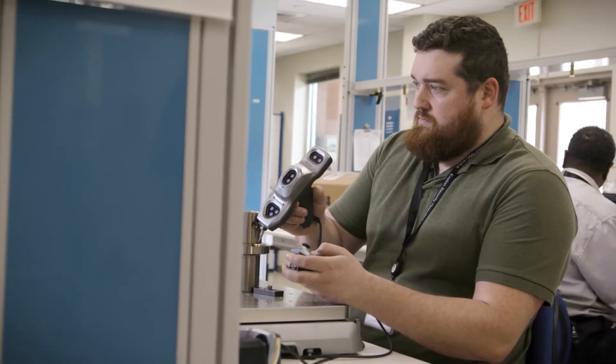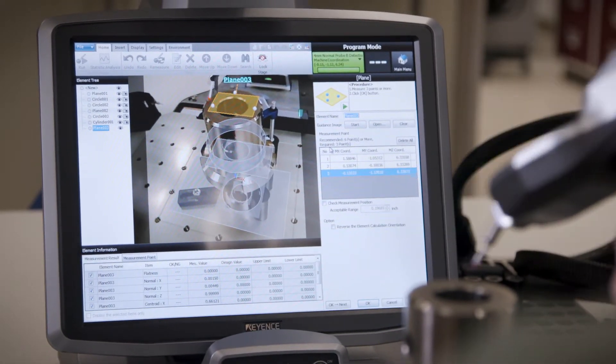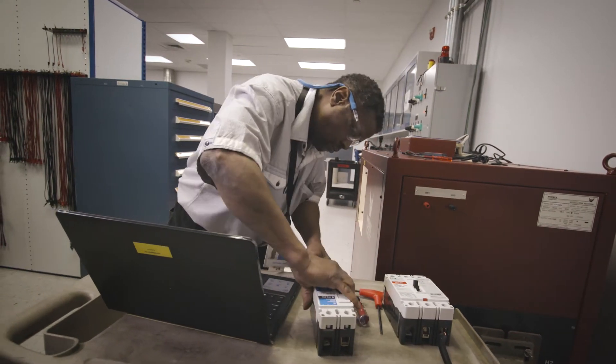The Parts Quality Initiative is a program we implemented to help reduce manufacturing defects and vendor-related parts issues. Over the years, we determined that we needed something a little bit more enhanced to ensure that we can get our parts, evaluate our parts, and ensure that they have the right quality. And so, we really focused on getting to the solution.